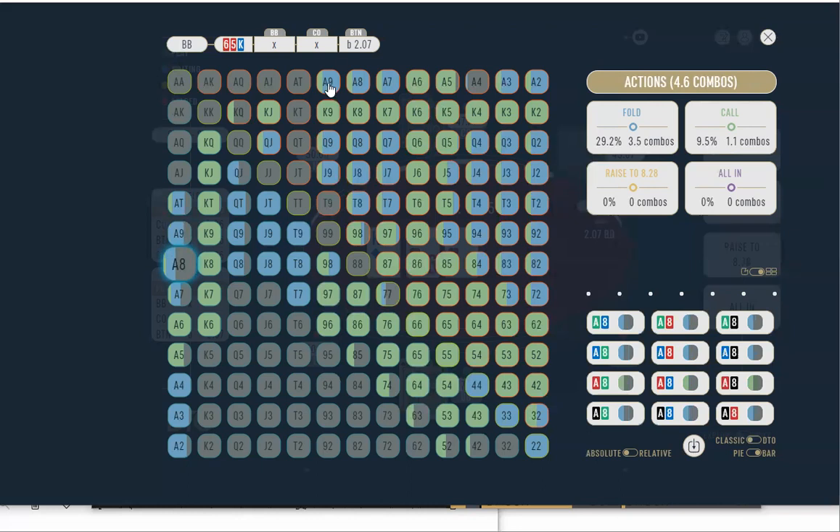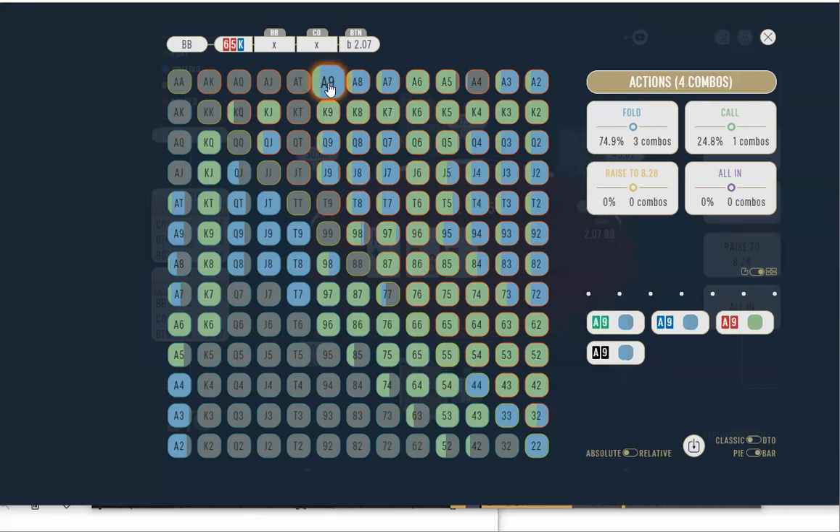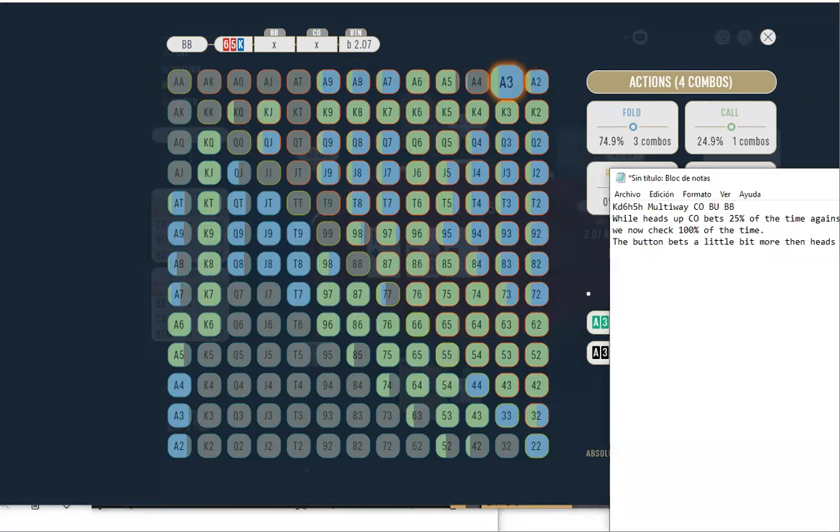We don't call with backdoors. All the diamonds fold — we're folding 75% to a small bet, which is huge. Normally you'd call like 60% versus a small bet heads-up against the button. Instead of calling 60% we're folding 75%. We do still overfold the big blind versus a small bet, but if you look at this texture button-versus-big-blind, we're probably only folding around 35%.